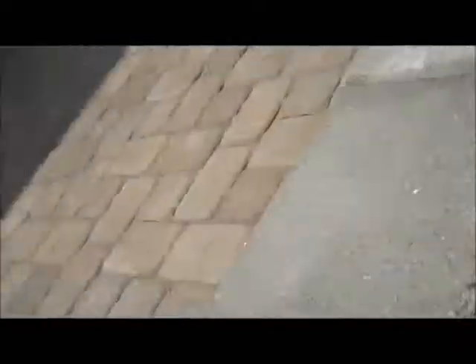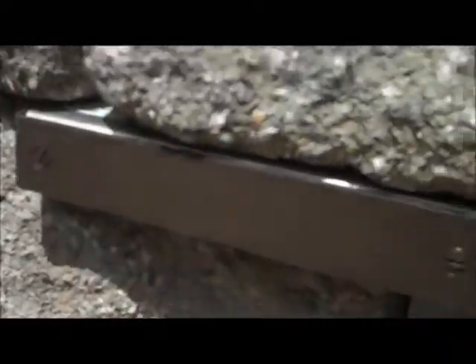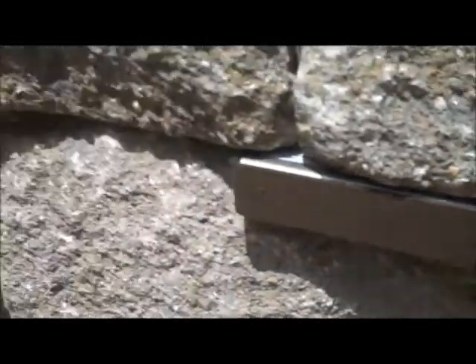This is a free standing wall so it's exposed on both sides with a rough finish on each. The capstone has a little bit of an overhang and we also included some paver lights so you can enjoy the space at night as well. They are located in strategic spots along the inside of the wall.